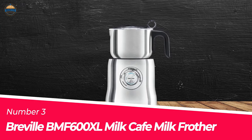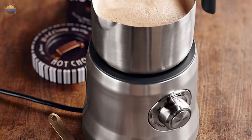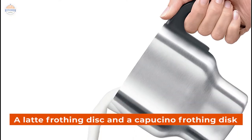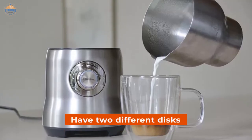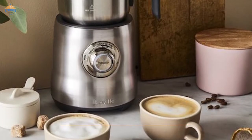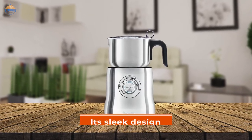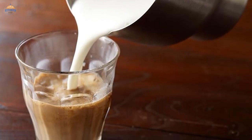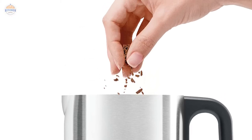Number 3: Breville BMF 600 XL Milk Cafe Milk Frother. The Breville BMF 600 XL Milk Cafe Frother is the perfect appliance to make delicious cappuccinos or lattes. It features a latte frothing disc and a cappuccino frothing disc for thick and creamy milk. This machine has two different discs and also comes with onboard disc storage so you can keep them handy when needed. The induction heating system makes it easy to clean — just place the jug in the dishwasher. Its sleek design will complement any kitchen decor, and you can enjoy fresh and rich coffee drinks every time without any special preparations.